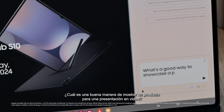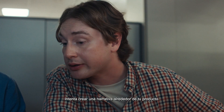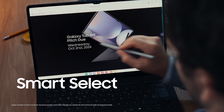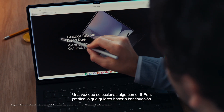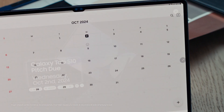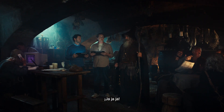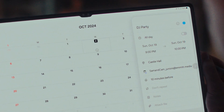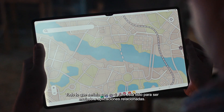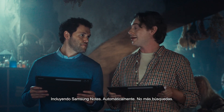What's a good way to showcase a product for a video pitch? Try to create a narrative around your product. What if we take Smart Select? Once you select something with the S Pen, it predicts what you want to do next. Everything he points his S Pen at is ready to be sent to related apps, including Samsung Notes automatically.